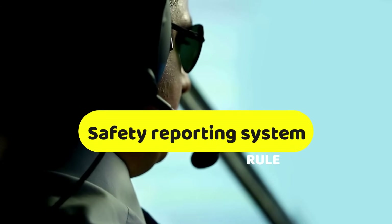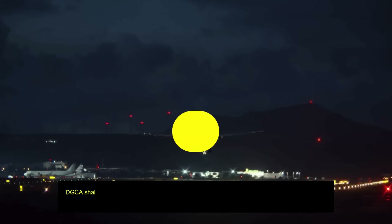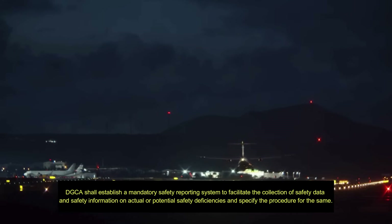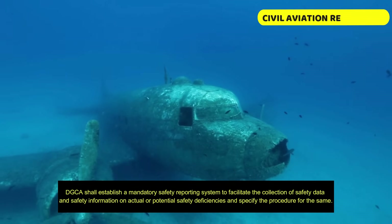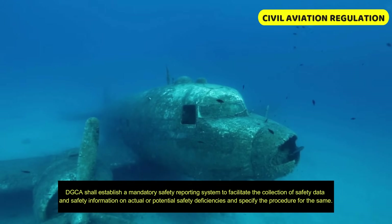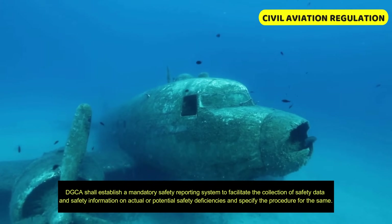Rule 29E covers the Mandatory Safety Reporting System. DGCA shall establish a mandatory safety reporting system to facilitate the collection of safety data and safety information on actual or potential safety deficiencies, and specify the procedure for the same.